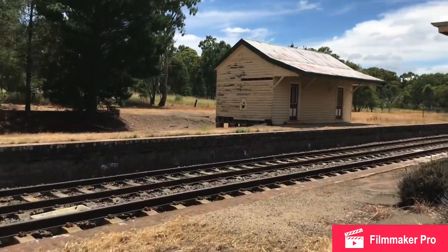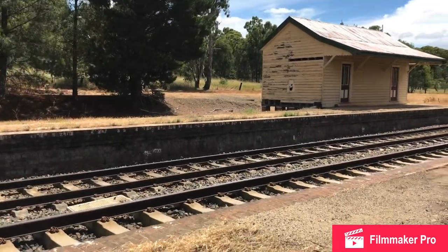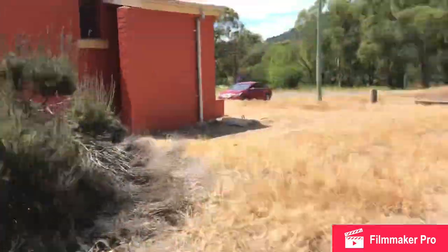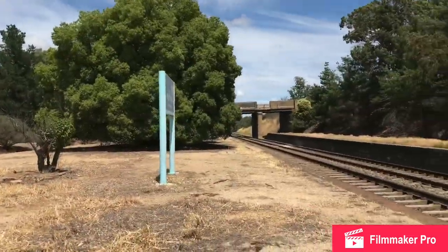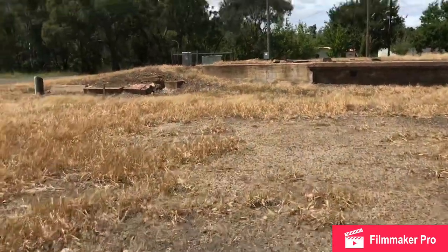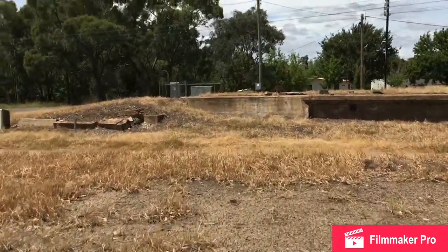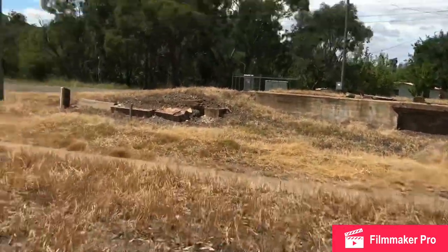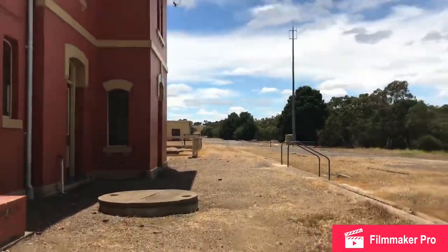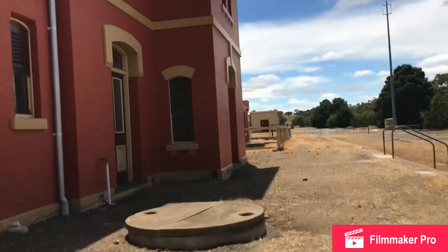It actually looks like it was built in 1982 and demolished sometime around there. But it still has a Country Link sign, which probably wasn't around in 1982. I'm pretty sure that this is an island platform, though not exactly sure. There are some stairs here and a very nice building.